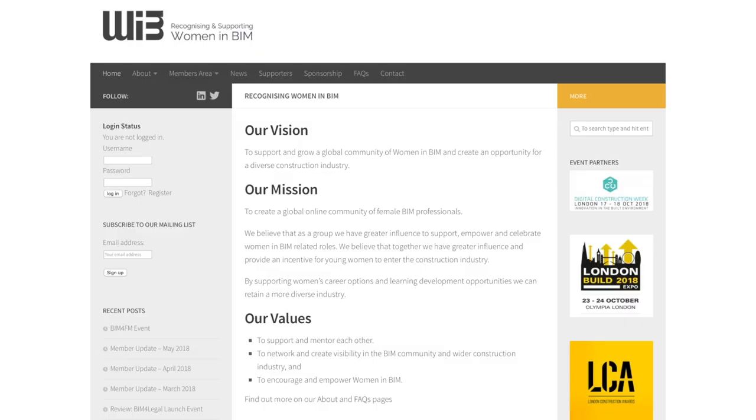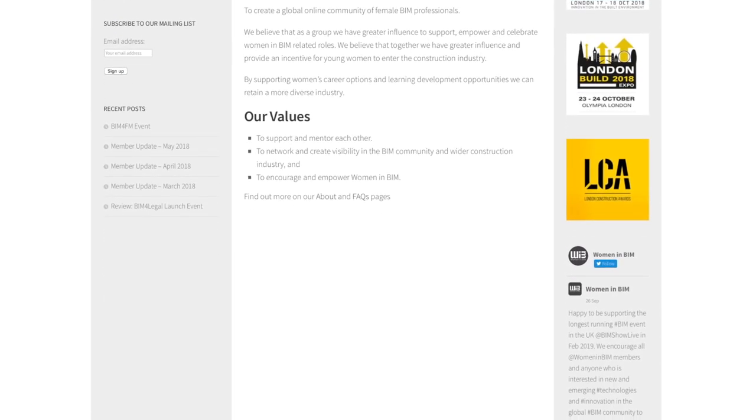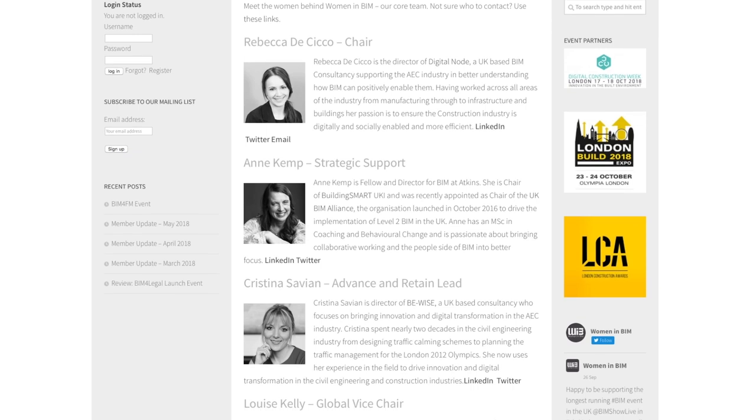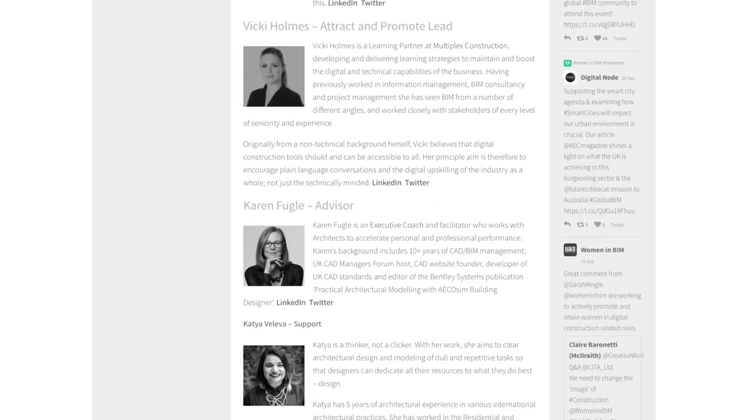I'm part of a group called Women in BIM. It's a UK-based group which gathers not just architects but all women who practise in a diverse set of industries but are all interested in BIM. It's to do with encouraging younger women to participate in what is usually seen as quite a technical world, and possibly sometimes a little bit of a male world — which it doesn't have to be.